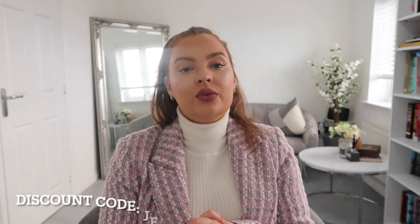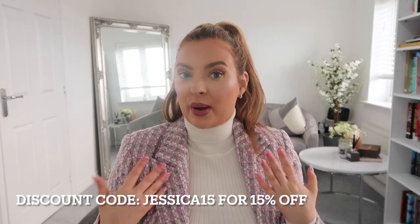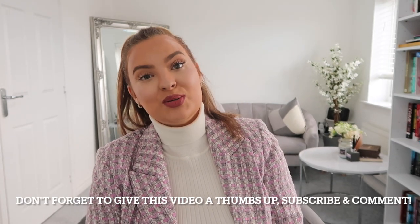Those are all the pieces from Boutique Store that I got — I hope you enjoyed this haul! I literally can't wait to go wear them all out and style everything. I'll link everything in the details below so you can go check them out. I also have a discount code for you: jessica15 for 15% off. Thank you so much to Boutique Store for collaborating with me — I'm extremely grateful and really blessed. I love you guys, I love your engagement, you make my day. Don't forget to give this video a thumbs up, subscribe, follow me on Instagram, and drop me a comment. Have a beautiful day, bye!